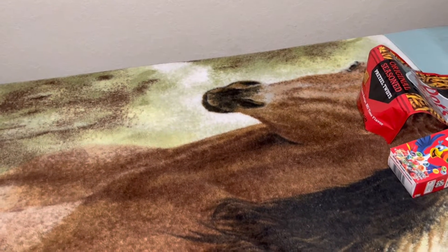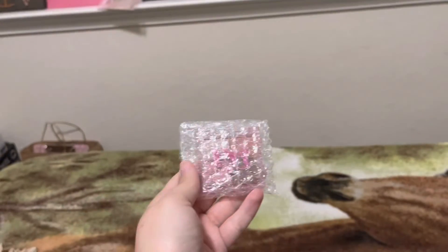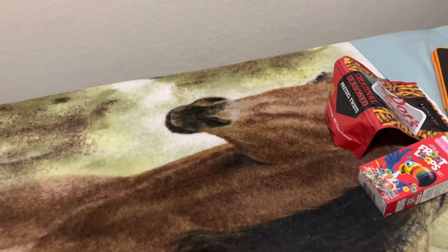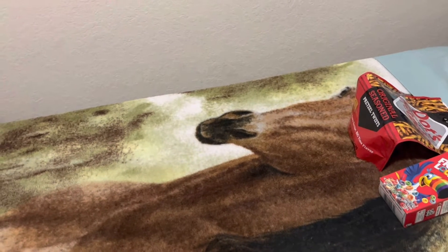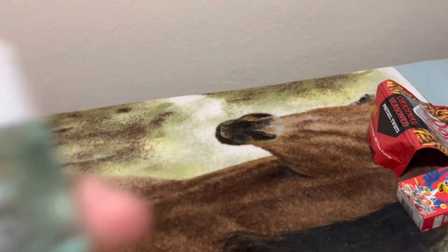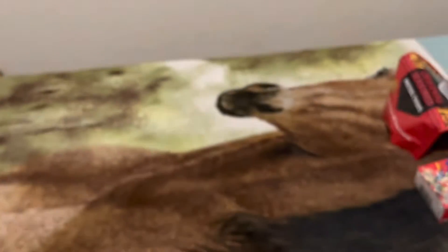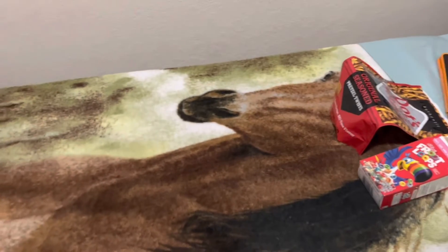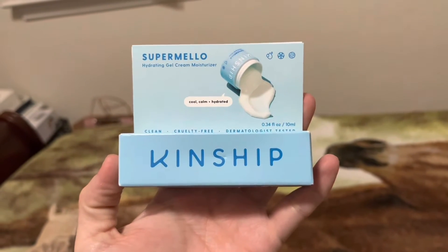What is that? It looks like eyeshadow. Sorry, my sister was in here bothering me. Essence toner by New York — that would be a good product. Kinship hydrating gel moisturizer. Okay.